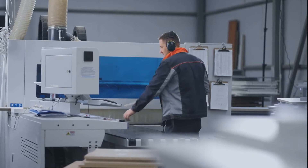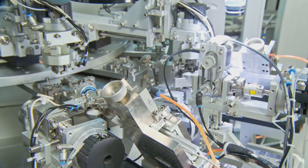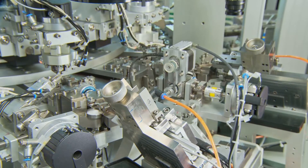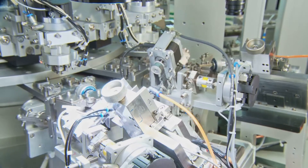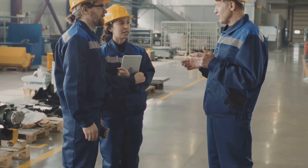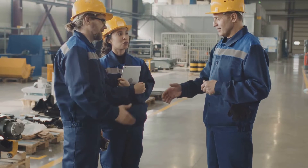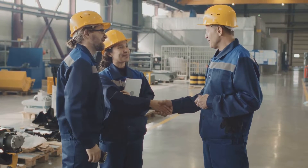Process engineers are the invisible hands shaping our modern world. They are the masterminds behind the efficient production of everything from the food we eat to the fuel that powers our cars. Their domain is designing, implementing, and optimizing industrial processes, ensuring seamless transitions from raw materials to finished products. What does a day in the life of a process engineer look like? It's a dynamic blend of problem solving, collaboration, and hands-on work.